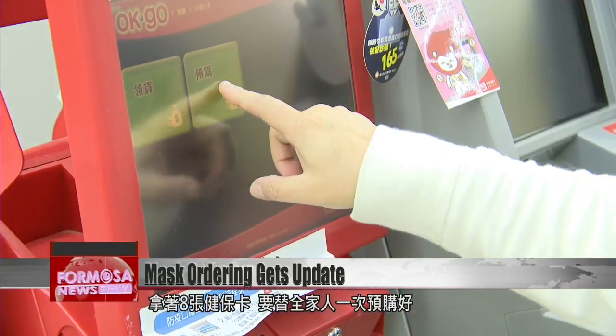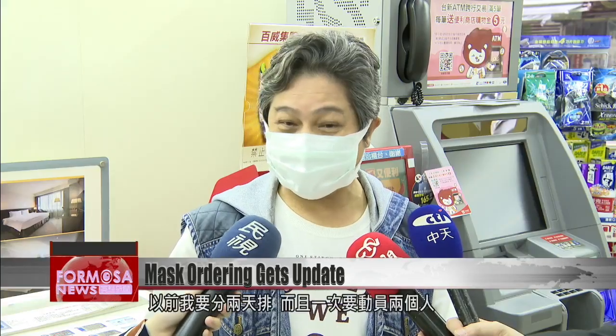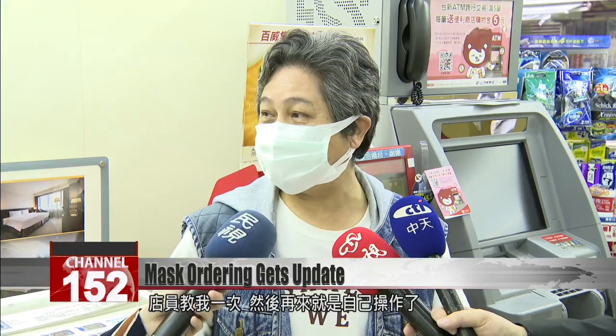One shopper hit the store with eight NHI cards to get masks for the whole family. Before, I had to line up on two different days, and each time two staff members would have to help me. But now that the clerk has shown me how to do this, I can do it myself from now on.